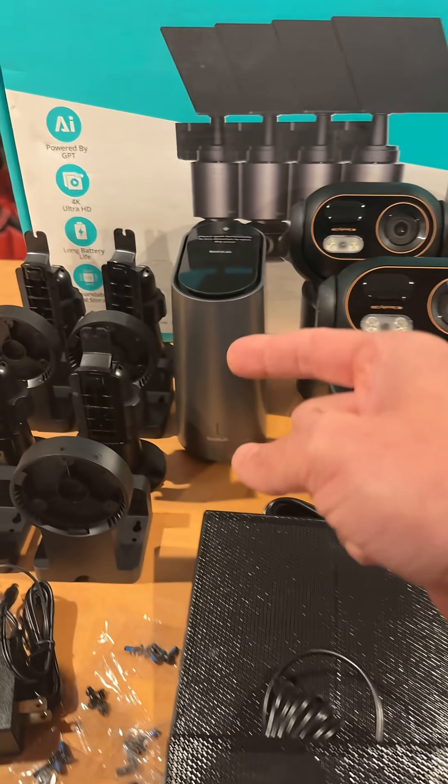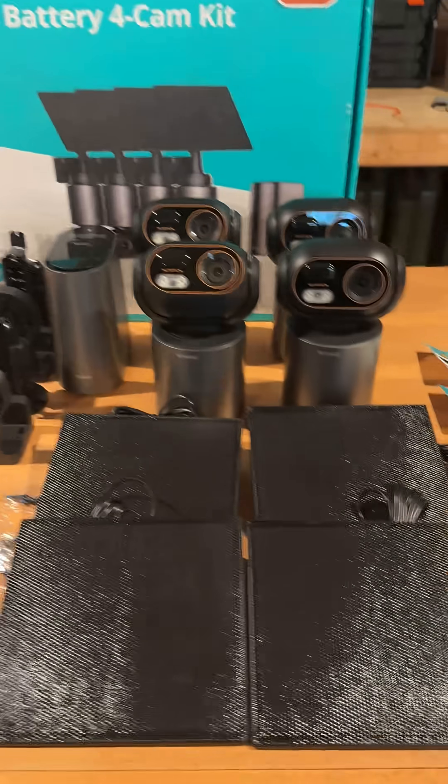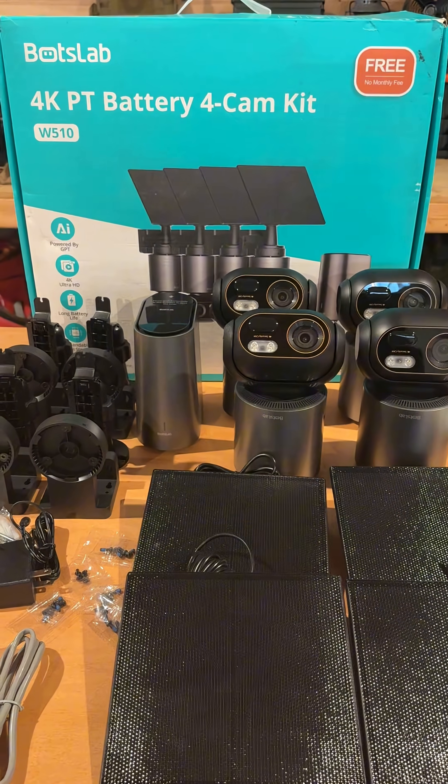You get cameras, solar panels, base station, all the mounting hardware, warning stickers, and a quick start guide. If you want to check it out, I'll put a link to it down in the comments.